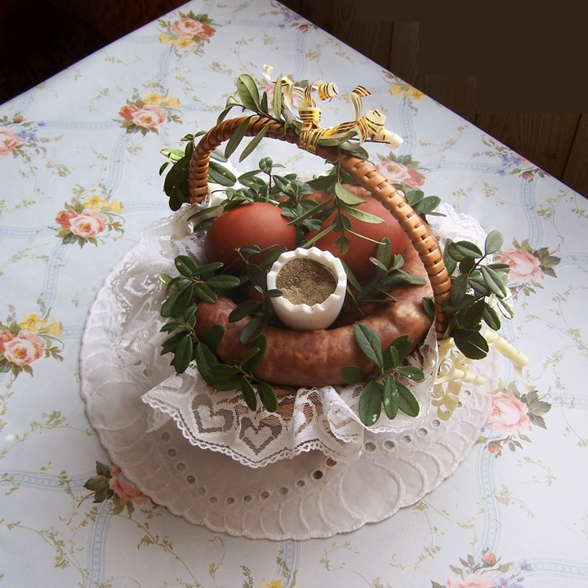Krówka opatowska — Opatów krówka, milk condensate, sweet with a minute vanilla taste, produced since 1980. Prażoki — kluski-like dish made from boiled potatoes and steamed flour, served with fatback and onion.